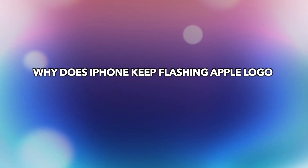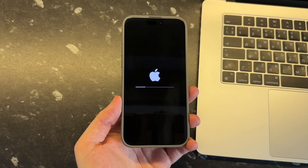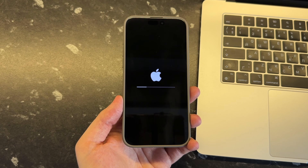Why does iPhone keep flashing Apple logo? System issues and hardware damages will cause the Apple logo flashing problem. Here are the common causes for iPhone flashing Apple logo.